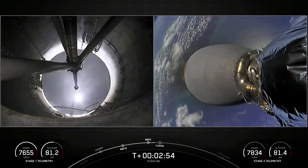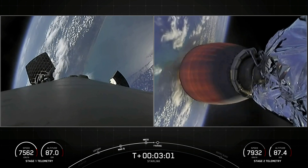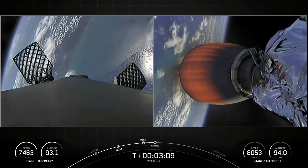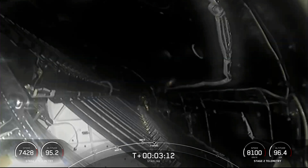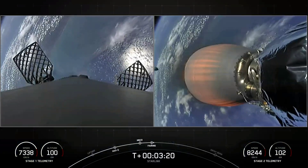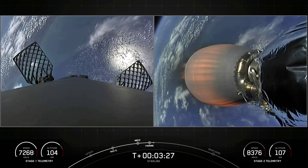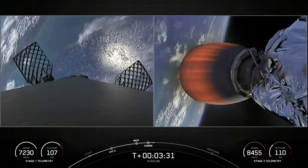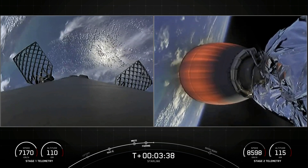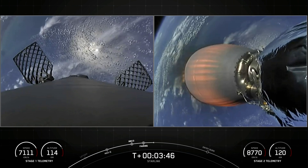We just had MECO, stage separation, and second engine startup one. Those grid fins are coming out on the first stage there on the left, and in just a few seconds we should have fairing deploy. You can see on your video that we have had successful fairing deploy. Today's flight marks the 40th time that SpaceX has reflown a Falcon fairing half since November of 2019. This is also our first fifth reflight for one of our fairing halves and a third for the other half. To recover these fairing halves for future flights we will be attempting to recover them again with the help of our recovery vessels Go Searcher and Go Navigator.